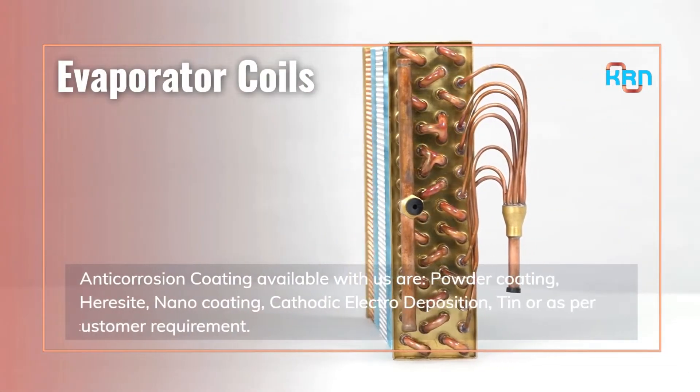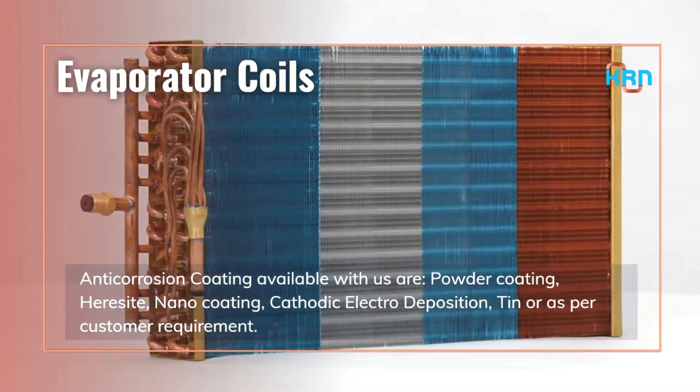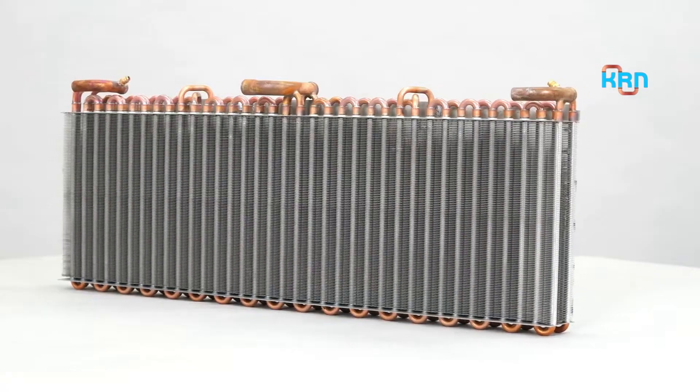Anti-corrosion coatings available with us include powder coating, hairsite, nano coating, cathodic electro-deposition, and others as per customer requirement.